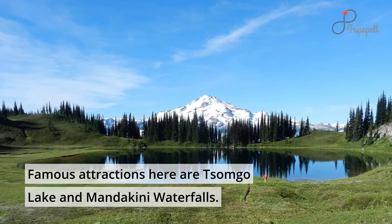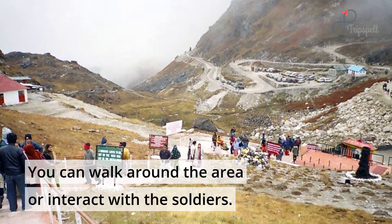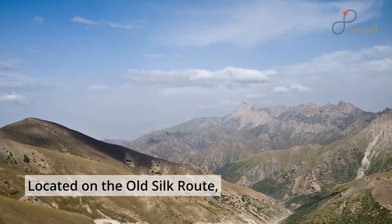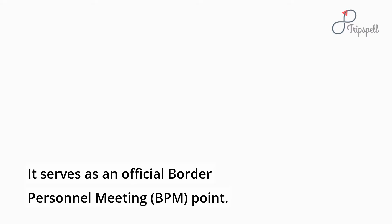Famous attractions here are Tsumgo Lake and Mindakini waterfalls. You can walk around the area or interact with the soldiers. Located on the Old Silk Route, Nathula Pass connects Sikkim to China's Tibet autonomous region, and it serves as an official Border Personnel Meeting point.